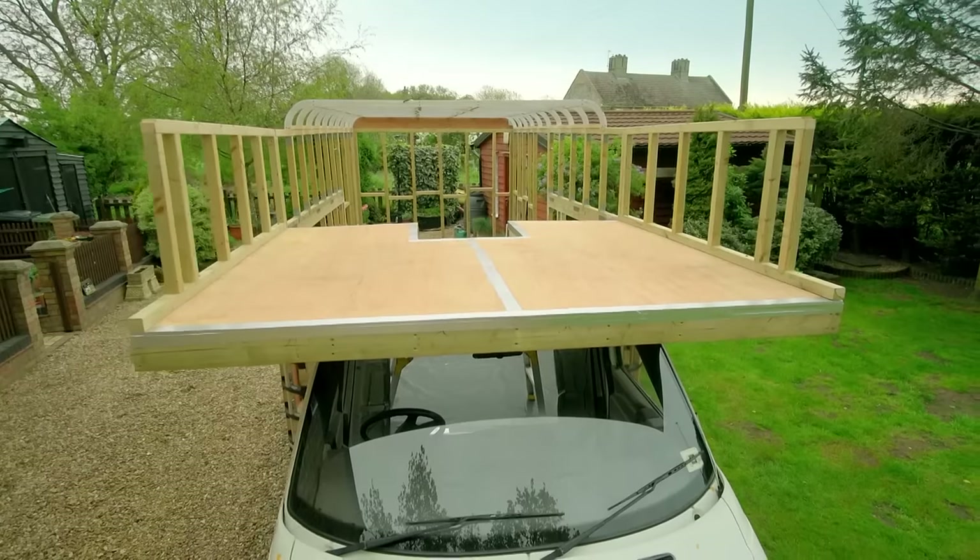His wife got suspicious with lots of packages arriving at the house, but she's now fully on board and really excited to show the kids. It's going to blow their minds. James walks through the planned layout.